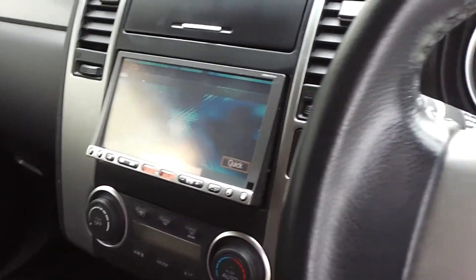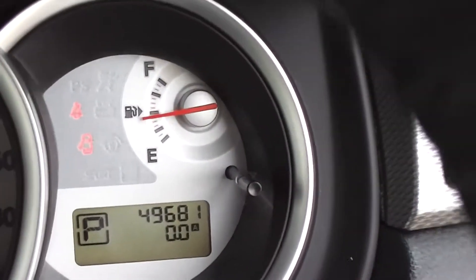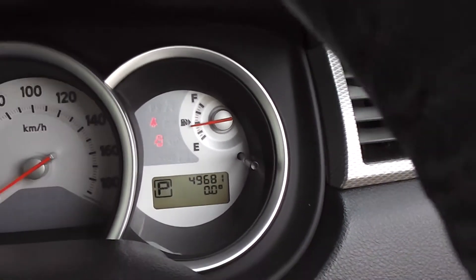CD player and air conditioning of course. And there's the mileage — it's done 49,681 at the moment.